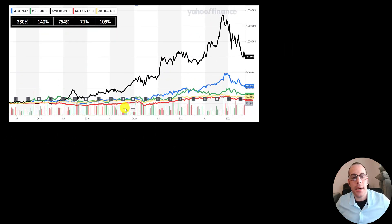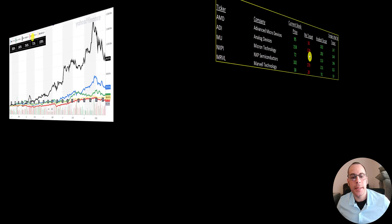This chart tracks all five company stock prices over the past five years. The black line is AMD, easily the standout. The blue line is Marvell, while the green (MU), yellow (ADI), and red (NXPI) lines kind of merge together. The company that performed the best was AMD — the stock has grown 750%, and they're also the only company that does not pay a dividend. One way to boost your stock price is not to pay a dividend.